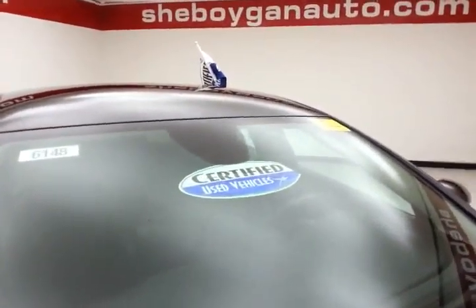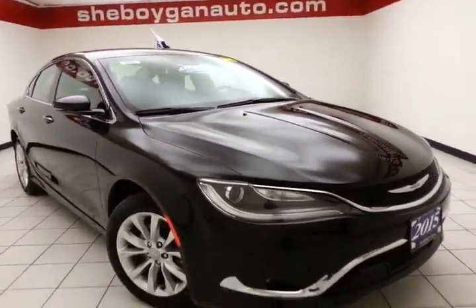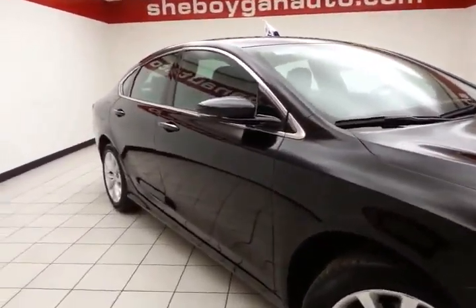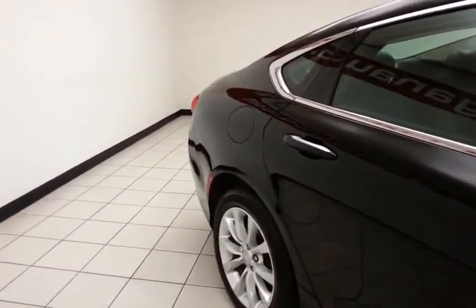After our thorough inspection, it qualifies for our Certified Used Vehicle Program, giving you the balance of a 3-year, 36,000-mile bumper-to-bumper and a 7-year, 100,000-mile powertrain warranty, which also includes emergency roadside assistance, towing, rental reimbursement, and trip interruption service — all available nationwide.